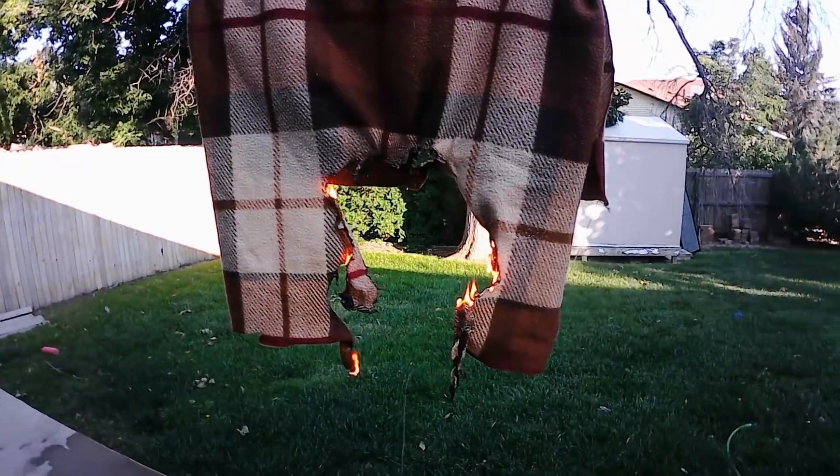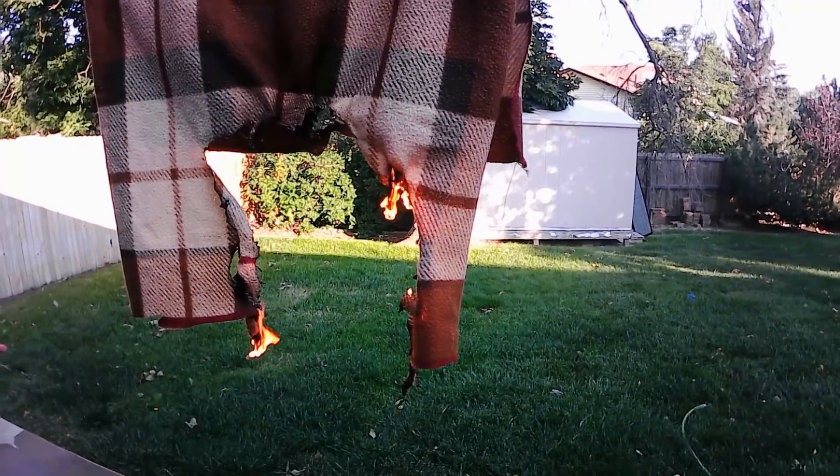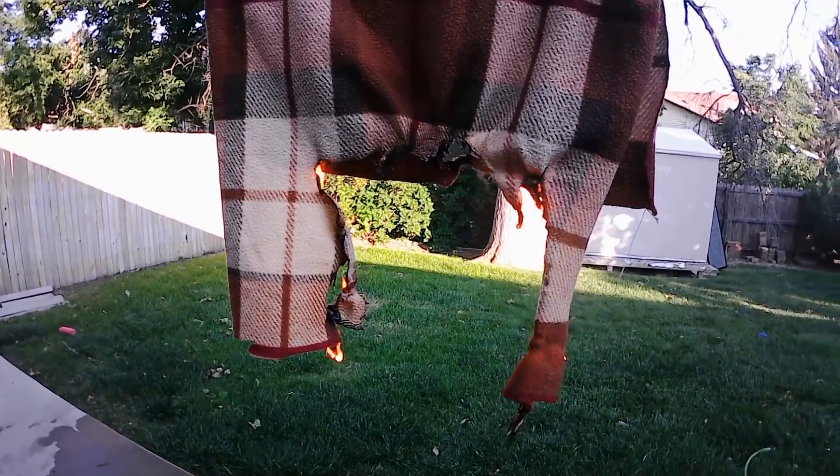Same deal — a little bit more difficult to light but melts super easy. Does light a little bit easier than the polyester shirt blend, so be aware of that.